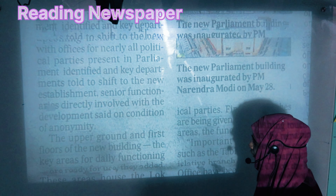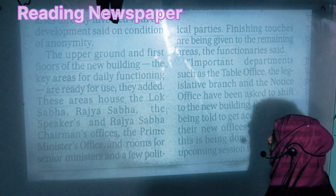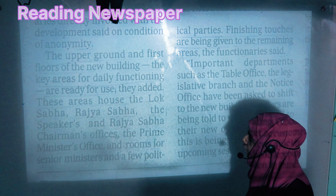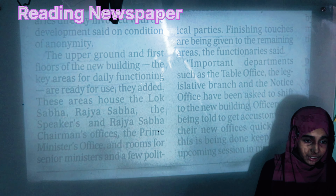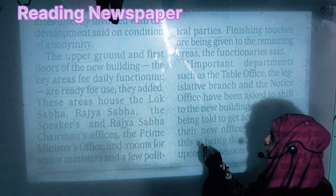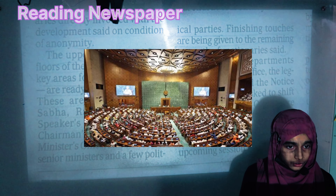The upper ground and first floor of the new building contain the key areas for daily functioning, and these areas have been prepared and are ready for usage.